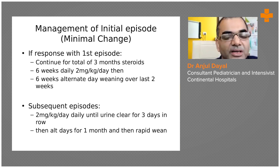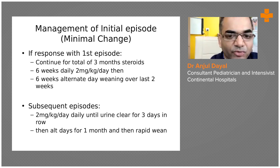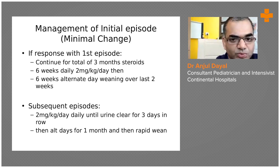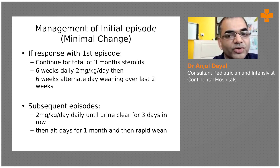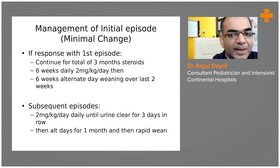The steroids we give are used for continuous steroid usage. We start at 2 mg/kg/day, use it for six weeks, and then shift to either 1.5 or continue at 2 mg/kg/day as alternate day dosing. There are two guidelines: one says after six weeks of continuous steroids, give alternate day for four weeks; another says six weeks. Either is fine depending on which guideline you follow. We then slowly taper over a further six weeks after making it alternate day.